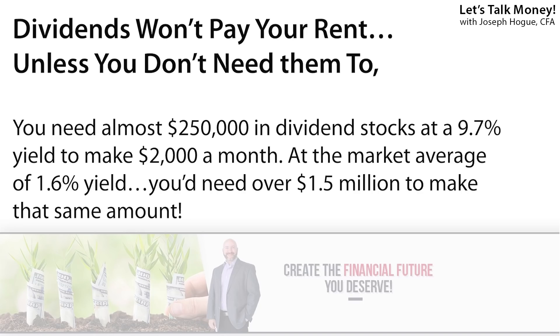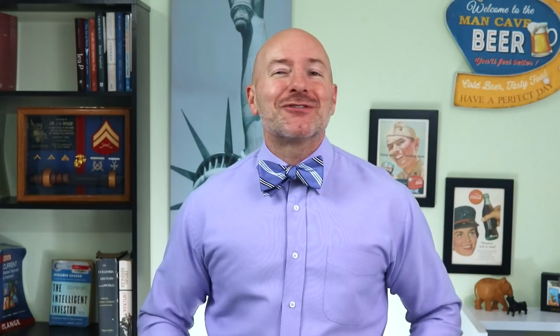Even with an amazing dividend yield of 9.7% on those seven stocks, you'd still need almost $250,000 invested to make a $2,000 monthly rent payment. And that's on a dividend yield more than six times the market average. If you've got a quarter of a million dollars stashed away in dividend stocks, you're worried about the color of the umbrella in your coconut drink, not about paying the rent.